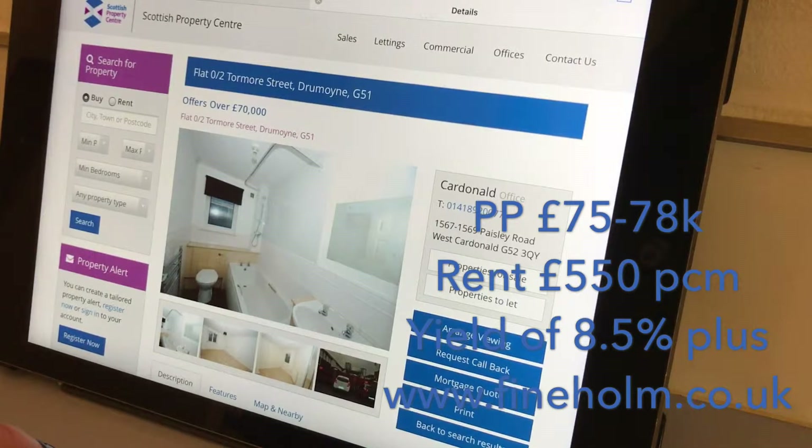So £550 per calendar month — a nice type of tenant who's working at the hospital, so you're going to have constant demand. You can do it unfurnished, which is a bonus, and your yield is going to be between eight and nine percent, which is a fantastic yield. This is on the Scottish Property Centre and I think this makes a great buy-to-let investment.